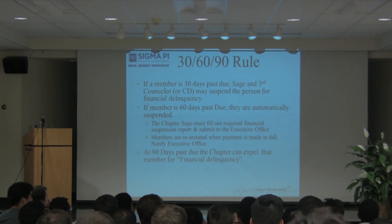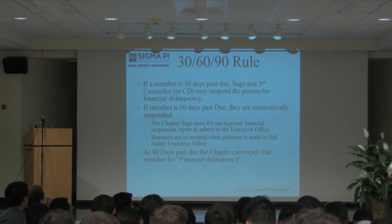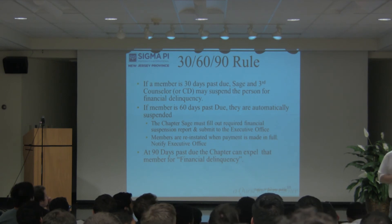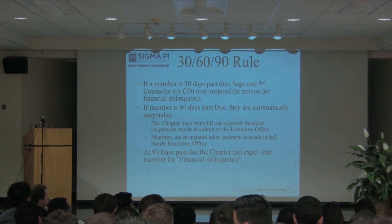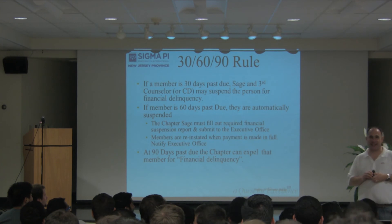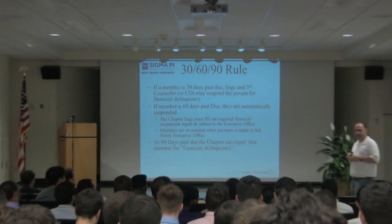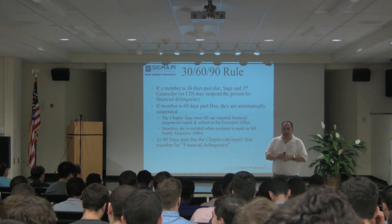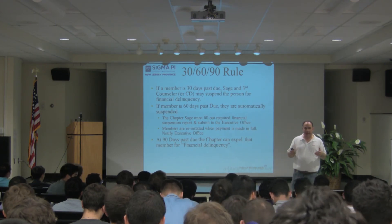I kicked out my best friend — my pledge brother. He felt like as a senior he didn't have to pay his dues. I haven't talked to him since I kicked him out, and that was in 1995. I still have alumni asking whatever happened to Darren. There's a balance between running a fraternity responsibly and being friends with somebody.